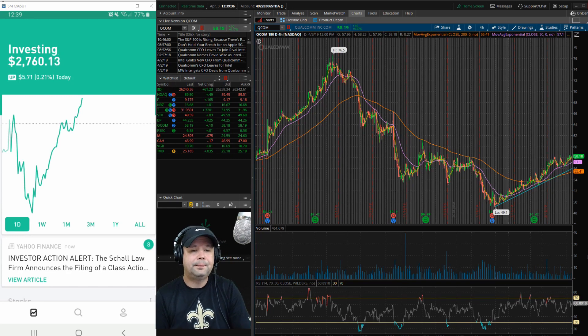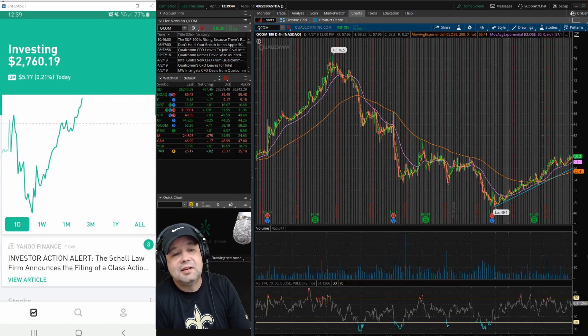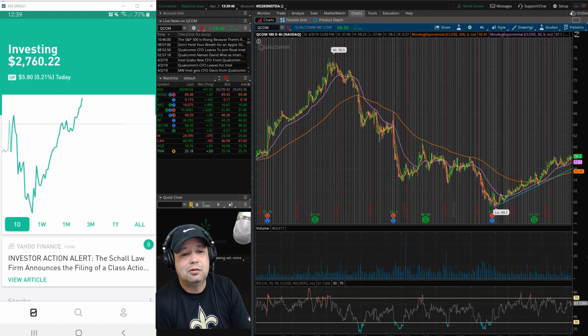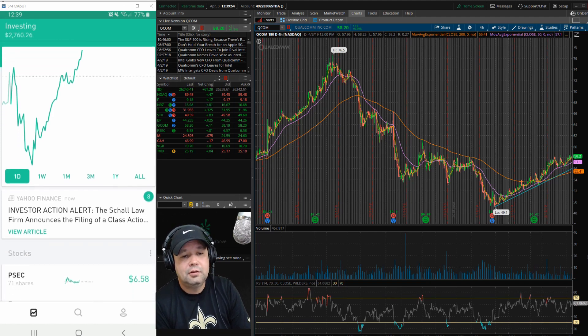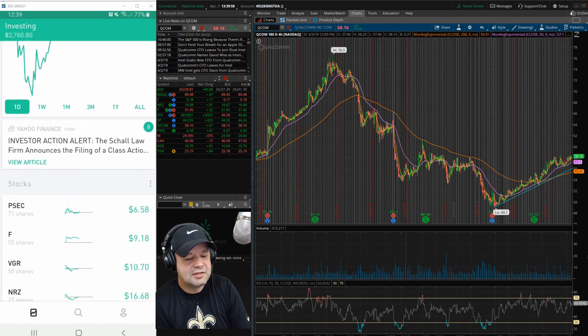Okay, we're back. To the left of the screen you'll see my Robinhood account. I'm up $5.77 today, with a total of $2,760.22. Just a little bit aside — let's dive into the portfolio.